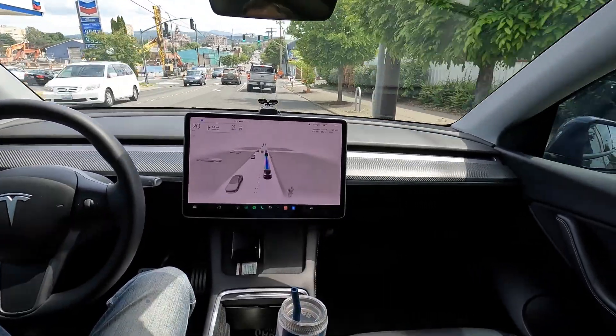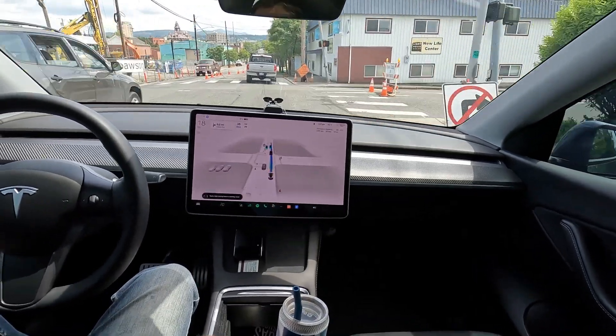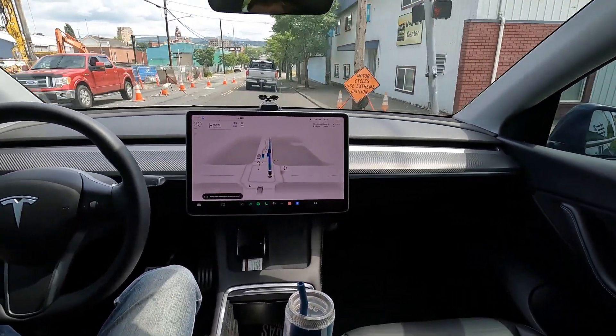The car handled those pedestrians great — the guy was right on the edge of the sidewalk. And yeah, good speed through here, nice and easy.